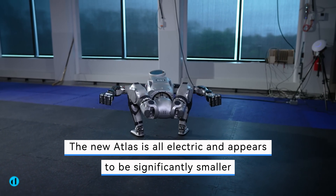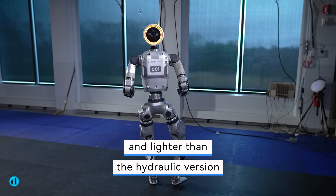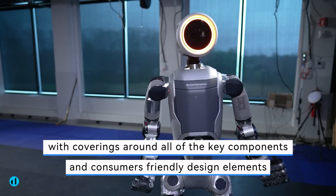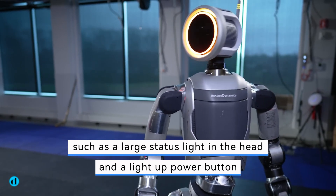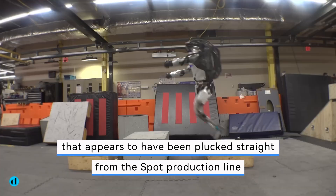The new Atlas is all-electric and appears to be significantly smaller and lighter than the hydraulic version. It also seems to be a product, with coverings around all of the key components and consumer-friendly design elements such as a large status light in the head and a light-up power button that appears to have been plucked straight from the Spot production line.